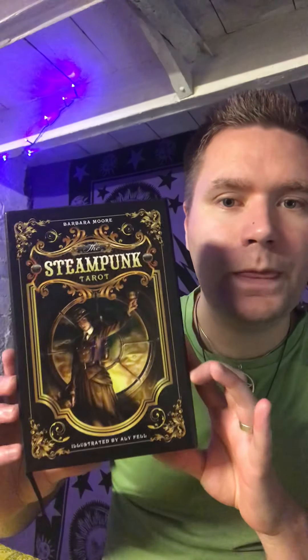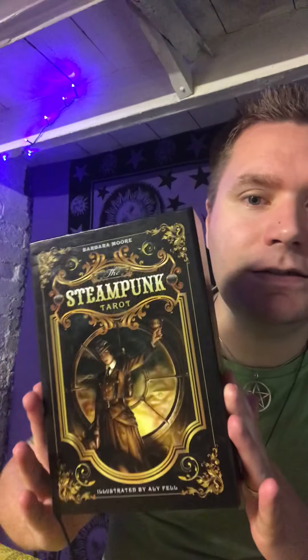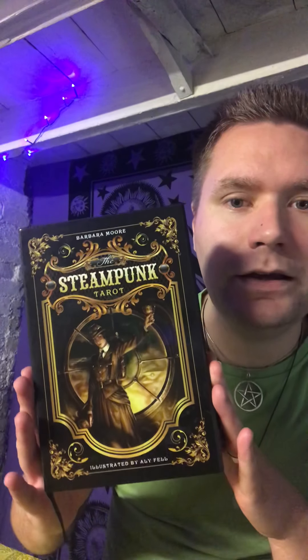Hi guys, hope you're all well. It's Sunday so it's tarot and oracle review day. I'm just popping on to do a little video to share with you this week's deck. The deck I'm going to work with and show you this week is the Steampunk Tarot — however you wish to say it. This is such a fabulous deck, I really love the energy of steampunk.